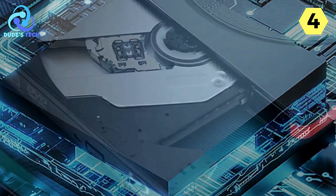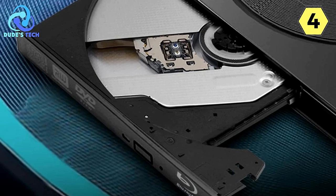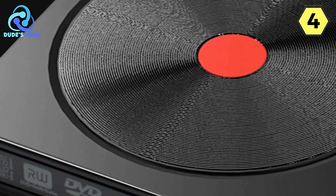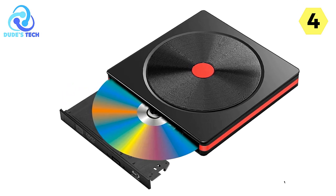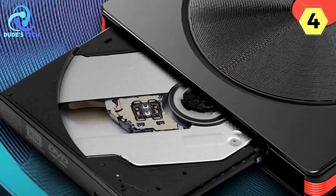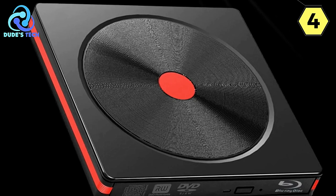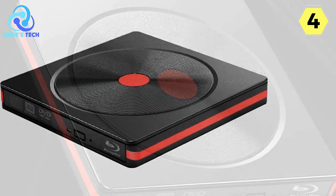One of the standout features of this device is its silent reading performance. The original silent movement and built-in anti-vibration groove reduce the working noise of the optical drive, ensuring that your entertainment experience is distraction-free. This is particularly valuable for those moments when you want to immerse yourself in your content without the interference of a noisy drive. The Tishrik Blu-ray DVD player offers universal compatibility, making it suitable for both laptops and desktop computers, with support for USB and Type-C interfaces. The LED indicator allows you to keep track of the operational status at a glance, easily monitoring whether the drive is reading, writing, or in standby mode.